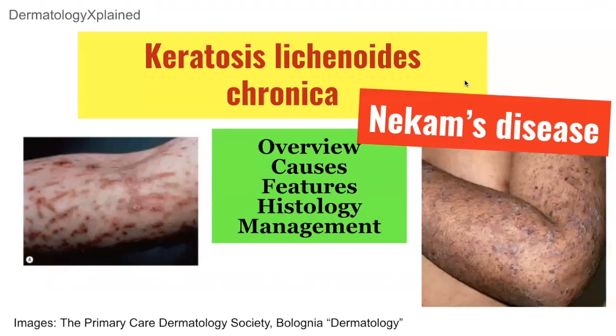Welcome to Dermatology Explained. Today we'll be talking about keratosis lichenoides chronica, also known as Neckham's disease.